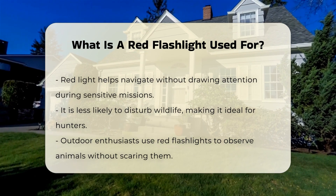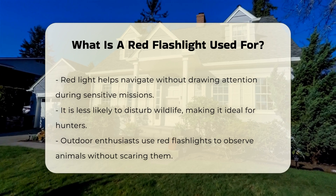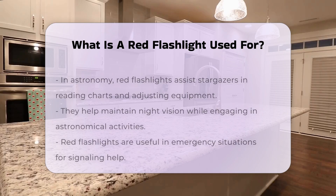Red light is also less likely to alert wildlife, making it useful for hunters and outdoor enthusiasts who wish to observe animals without scaring them away.